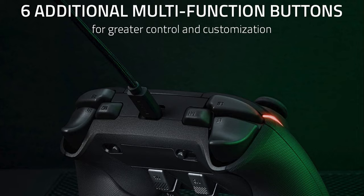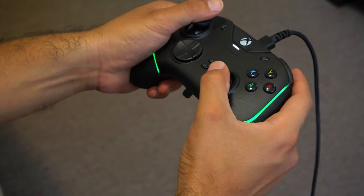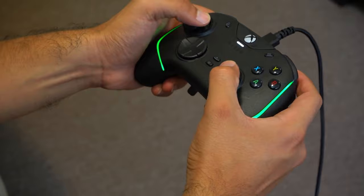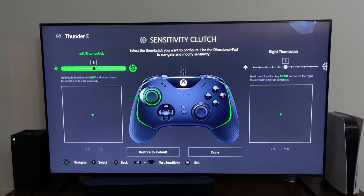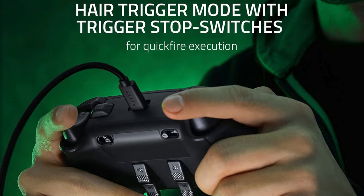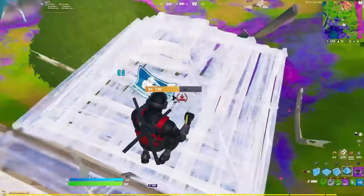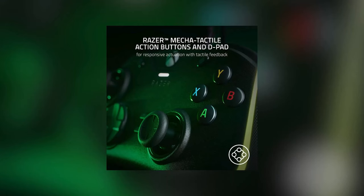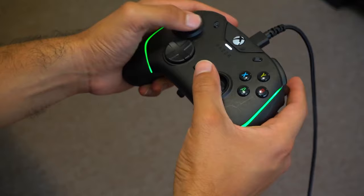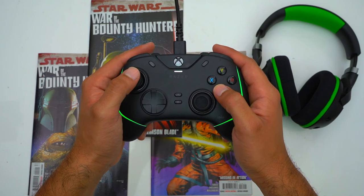It boasts six additional remappable buttons, including four extra triggers and two bumpers, allowing for a highly personalized playstyle via the Razer Controller Setup app. The hair trigger mode with trigger stop switches offers a competitive edge, reducing travel distance for the main triggers and facilitating an ultra-fast rate of fire perfect for high-stakes gaming moments. The controller's mecha-tactile action buttons and D-pad deliver hyper-responsive actuation with a cushioned touch, providing greater tactility and a satisfying feel with every press.